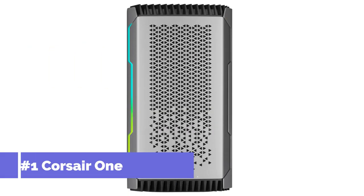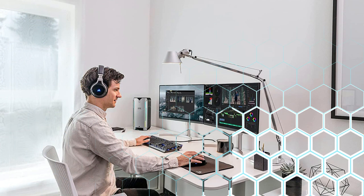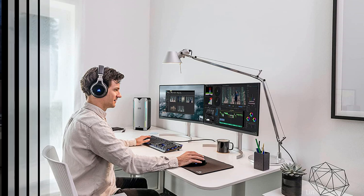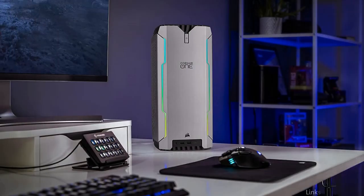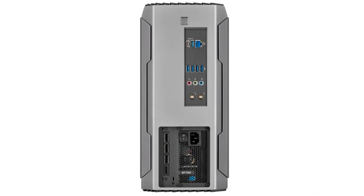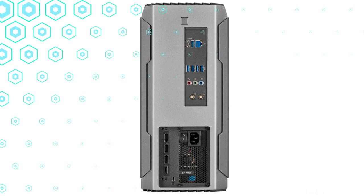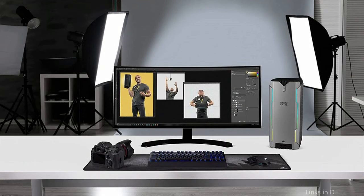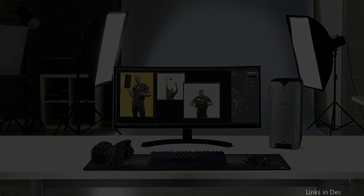we have the Corsair One Pro A200 PC. The Corsair One is a great choice among powerful workstation PCs for 3D rendering. With an AMD Ryzen 9 5950X processor and NVIDIA GeForce RTX 3080 graphics card, this stylish and portable PC is powerful. It also has a 2TB M.2 SSD and 64GB of LPX DDR4 RAM for lightning-fast performance and plenty of storage for big rendering tasks.